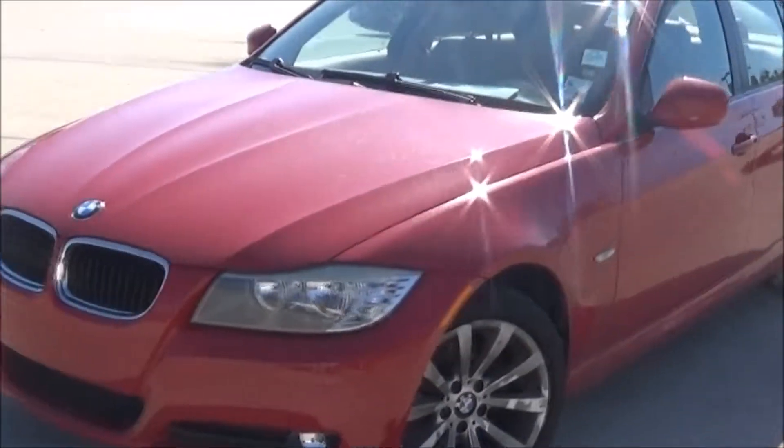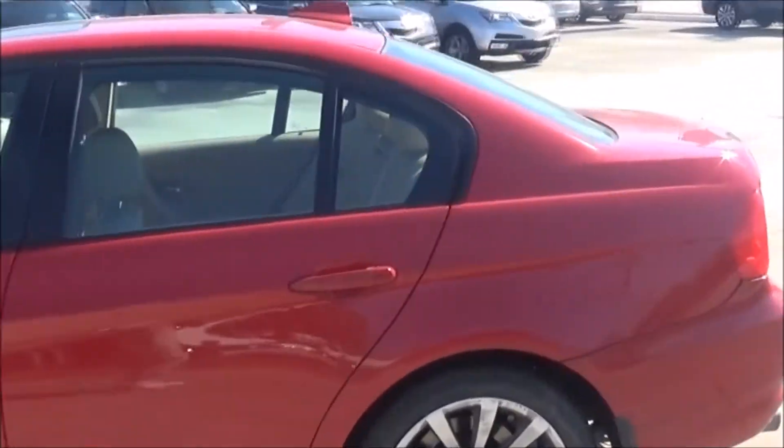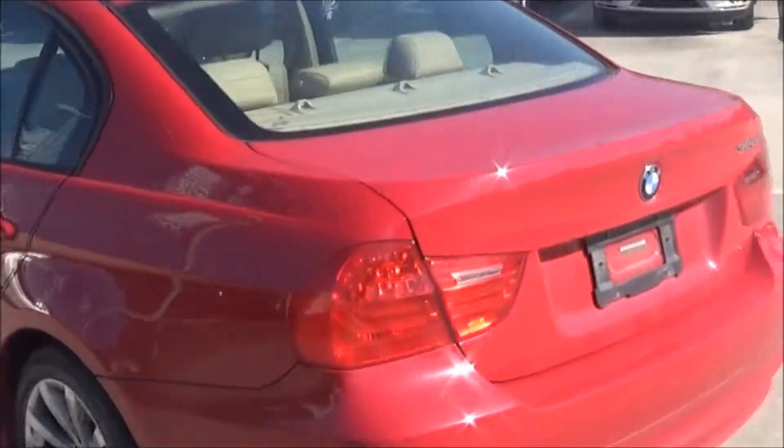New to our pre-owned inventory is the 2009 BMW 328i. Driven under 58,000 miles, this crimson-red beauty could be yours for only $17,750.